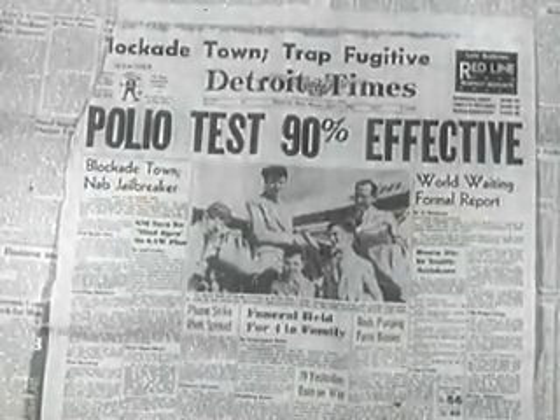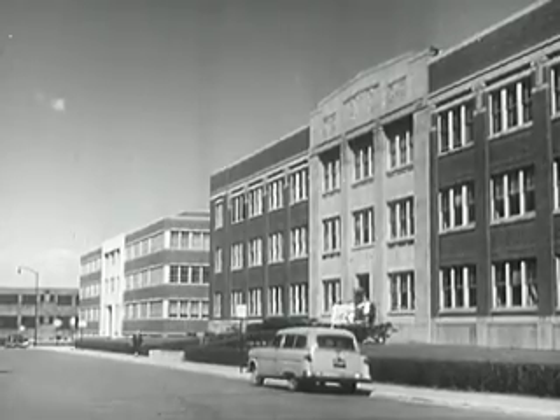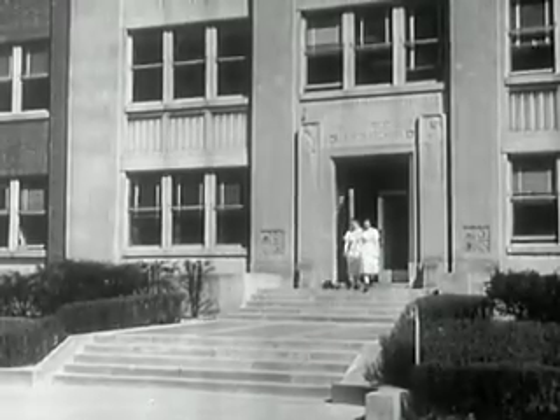Finally, April 12, 1955 — Salk vaccine: safe, effective. The next challenge was commercial production of the polio vaccine in quantity. A huge task, a complex process, all detailed in this book.